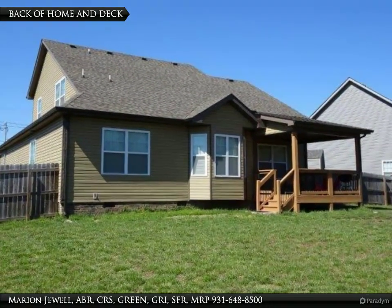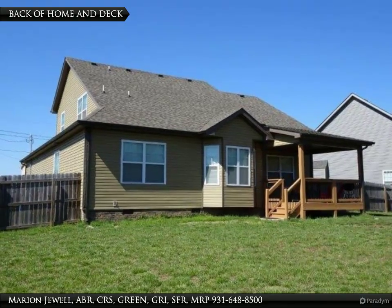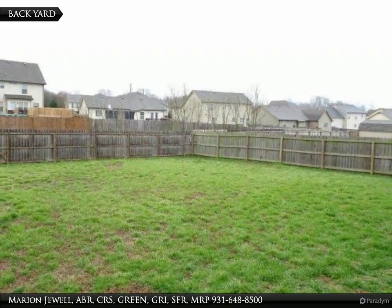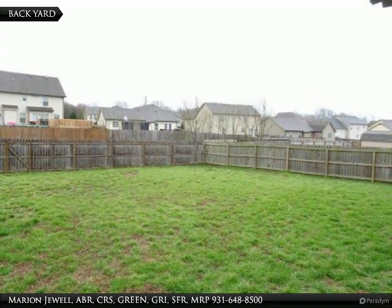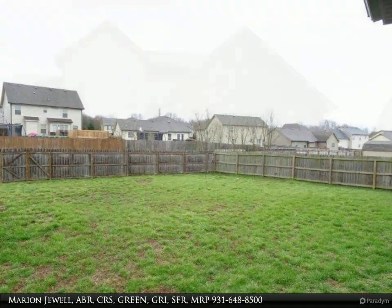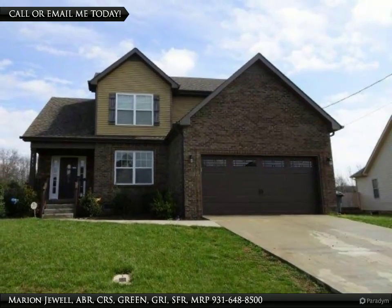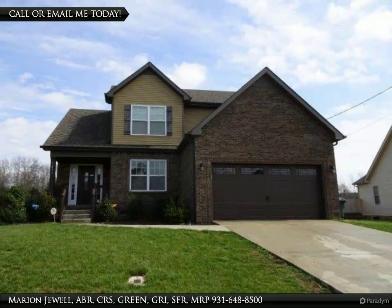Here is a view of the back of the home showing the covered porch. This home sits on almost half an acre and has a flat and fenced yard. This home is ready for its new owners. Call or email me for more information.